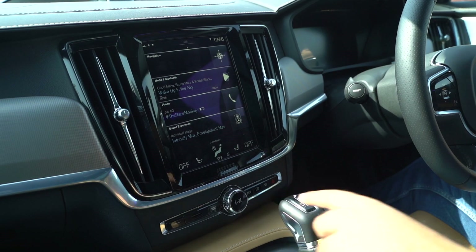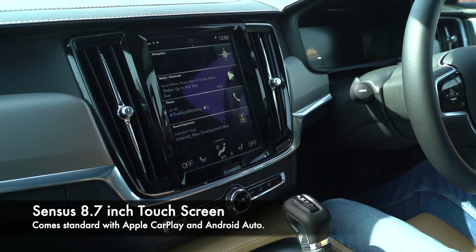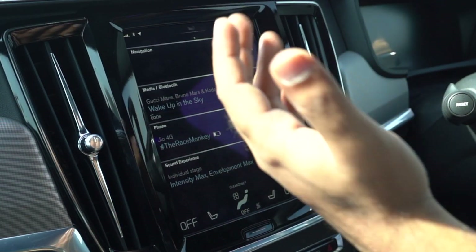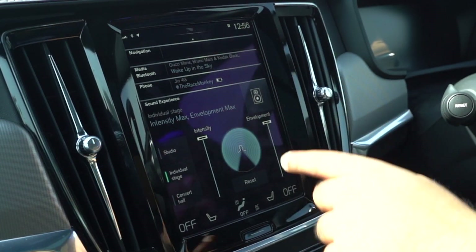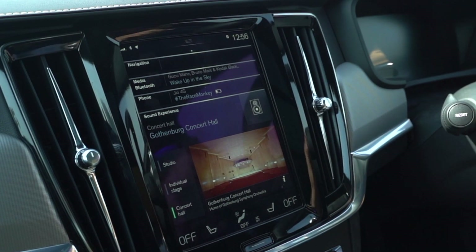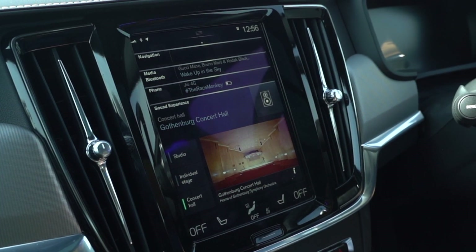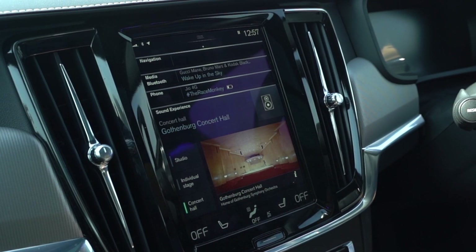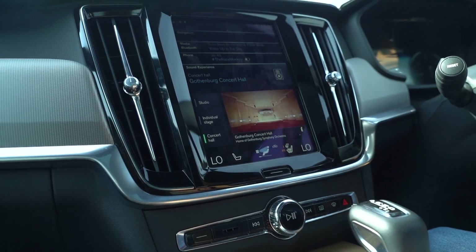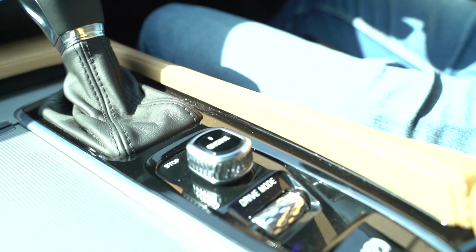There's a huge touchscreen in the middle with absolutely no buttons in the cabin. It includes navigation, the sound system, Bluetooth telephony, and a sound experience feature where you can choose from Studio, Individual, Stage, and their in-house Gothenburg Concert Hall mode — which does make you feel like you're sitting at a concert rather than inside a car. There is also a knurled finish on all the rotors on the infotainment system and central console, including the engine start button and drive mode selector, which looks very expensive indeed.